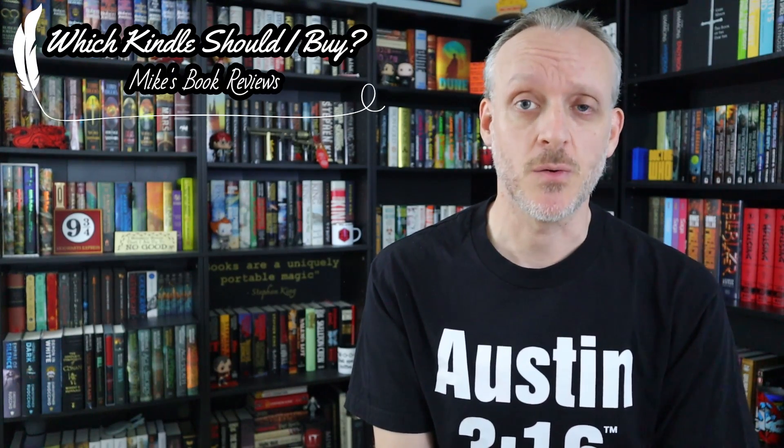So which Kindle should you buy? Here are some scenarios. If this is your first Kindle, I'd recommend the brand-new 2021 Kindle Paperwhite at $139. It's right in the middle — not too expensive, definitely not cheap — and it's the most powerful Kindle out there, on par with the Oasis. There's no sluggishness, everything feels sleek and new, and I think that's the best place to start.